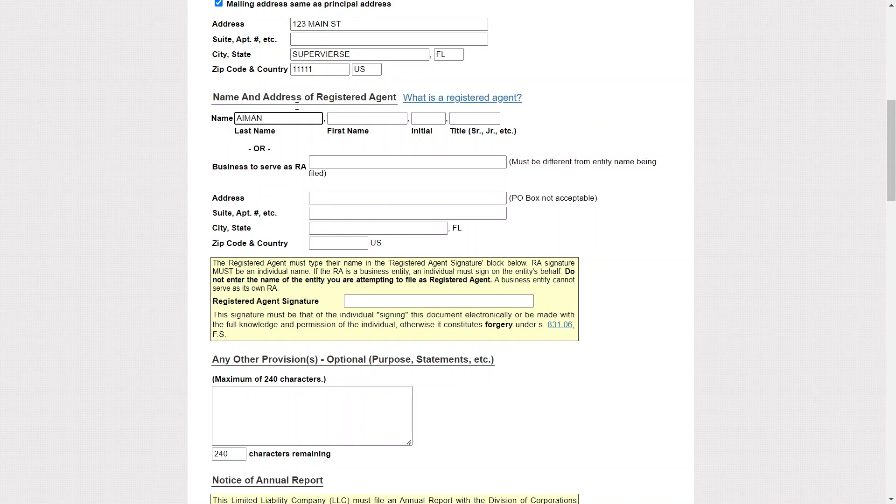Designate a registered agent for your LLC. The registered agent is responsible for receiving legal documents on behalf of the business. Click on the link to learn about the registered agent. A registered agent is a person who will accept service of process on behalf of a business entity. The registered office must be a Florida street address — a post office box is not acceptable. After reading the instructions, enter your first and last name.